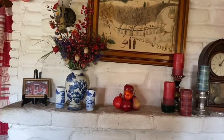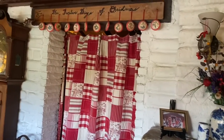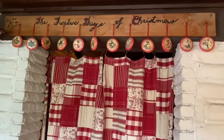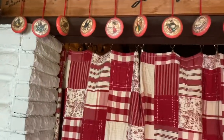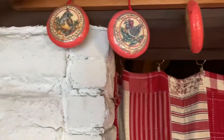You know, Lucy's mom, many, many years ago, said that you should always have a little bit of Christmas in your home all year round. And this is our little bit of Christmas. Each one of these ornaments is one of the days of Christmas. Isn't it cute?